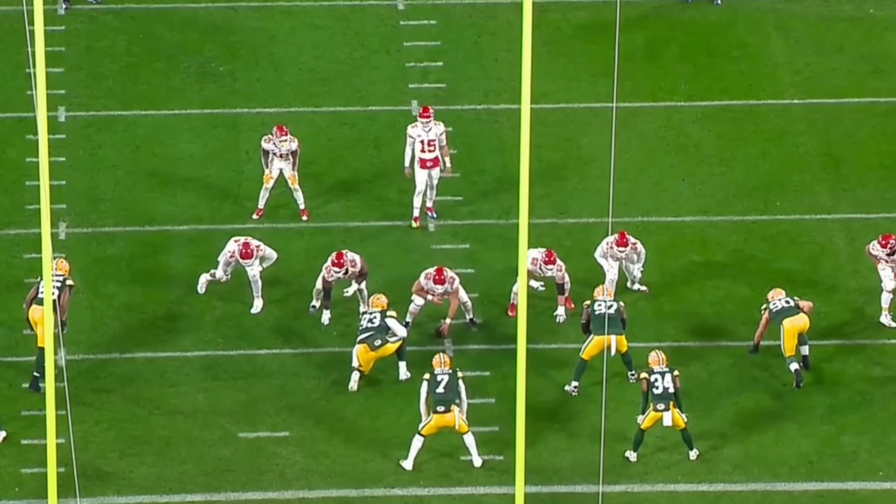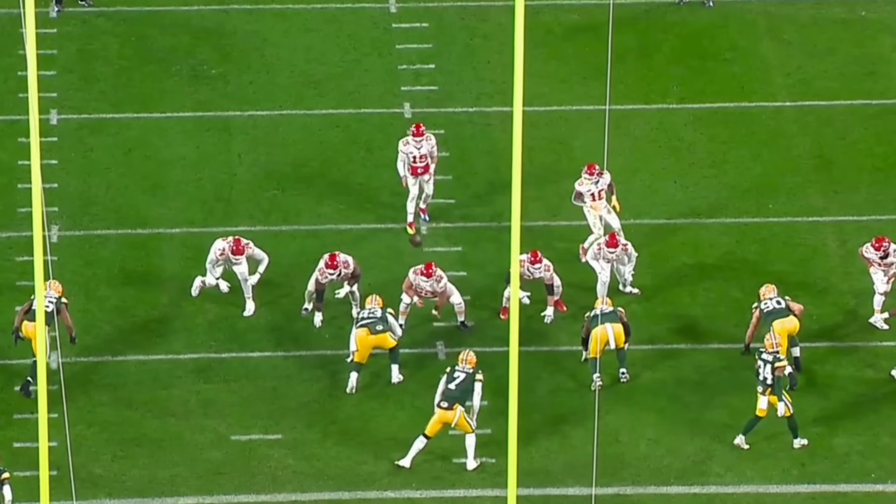Welcome back to another film review. Today we're looking at Lucas Vaness and his performance against the Kansas City Chiefs. Packers fans, Vaness continues to get better and better — he had a big-time clutch performance against the Chiefs. This young rookie is really earning his stripes for the Packers defense as Green Bay looks to make a playoff run. Let's watch Vaness against Kansas City.